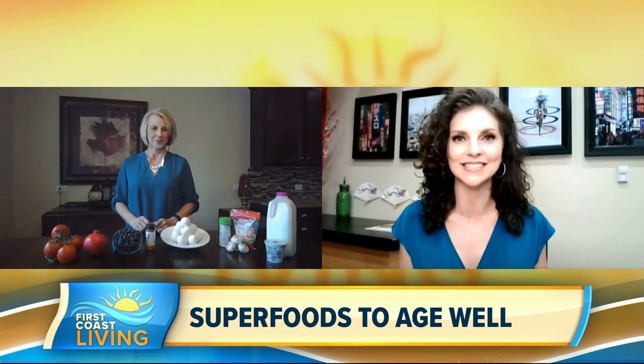Today we're talking about anti-aging — but normally when we talk about that, we're talking about skincare, maybe supplements. Today we're talking about superfoods. With us is Dr. Lori Wright, UNF Nutrition and Dietetics Associate Professor. Thank you for joining us. I'm excited to learn about superfoods and how they can actually help with anti-aging.